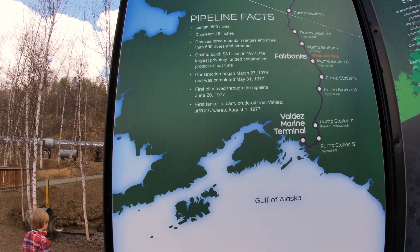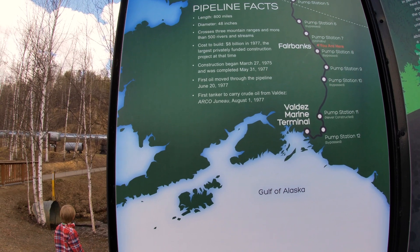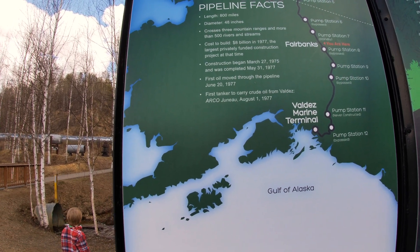It took two years to build, and the first oil that moved through the pipeline was on June 20th, 1977.